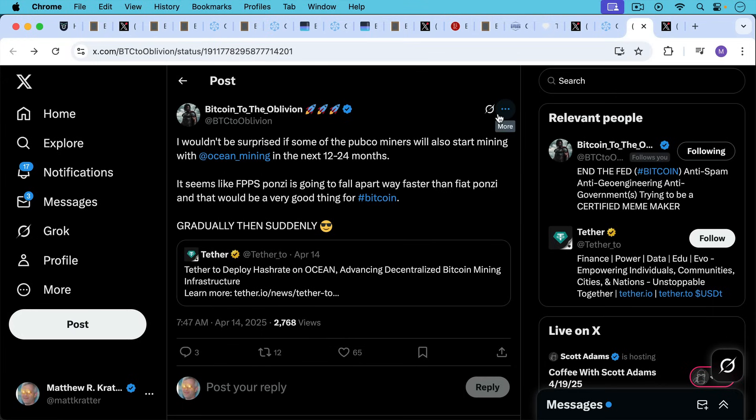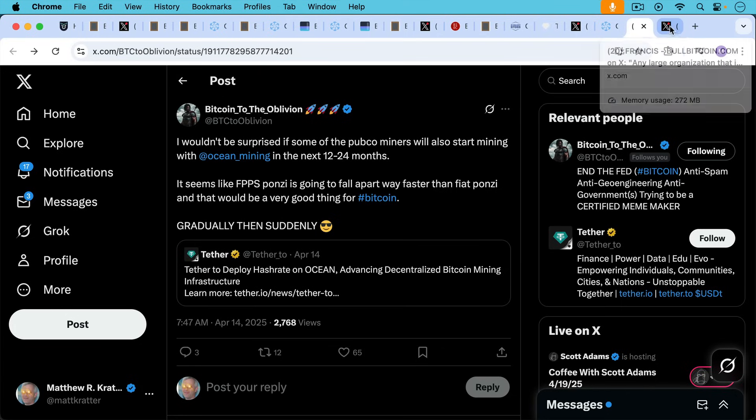As Bitcoin to the Oblivion points out, he wouldn't be surprised if some of the publicly traded Bitcoin miners, especially in the US, also start mining with Ocean Mining in the next 12 to 24 months. It seems like FPPS — where you basically get paid a fixed amount per month whether the pool finds a block or not — is becoming a problem in an era of low block subsidies and a high percentage of rewards coming from transaction fees. With Ocean, it is the way it should be, where you eat what you kill and you're not getting paid if the pool doesn't mine blocks as you would be under FPPS.